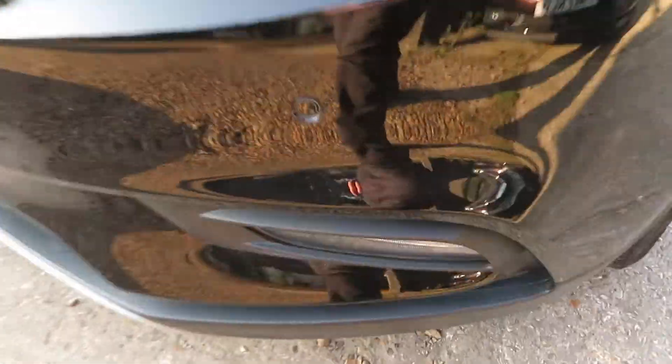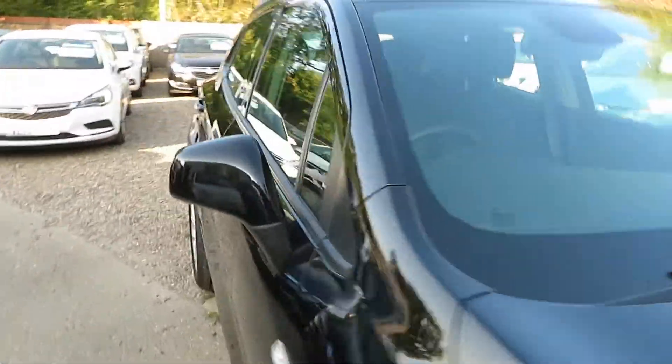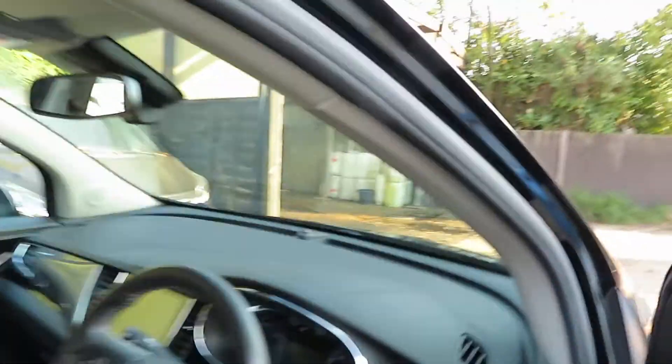Front parking sensor there, look. Really lovely looking car — that Carbon Flash Black does look nice. It's got a metallic-y fleck in the paintwork, so it's not just a plain black.